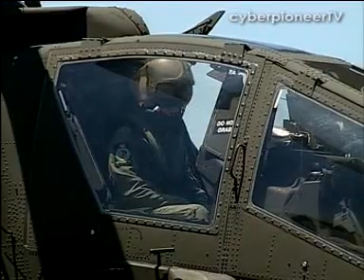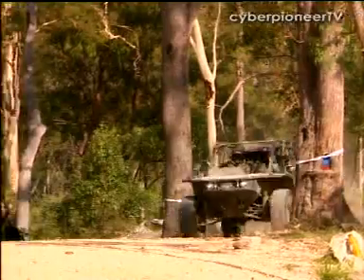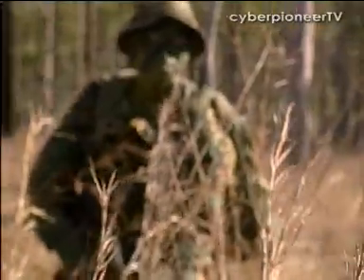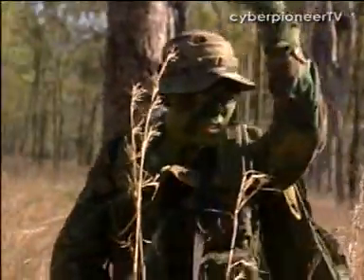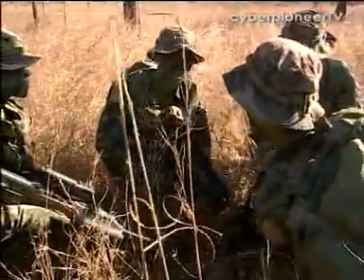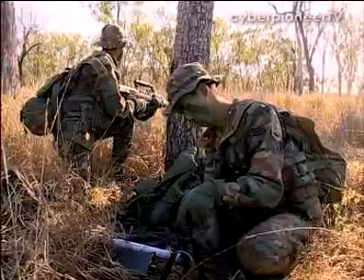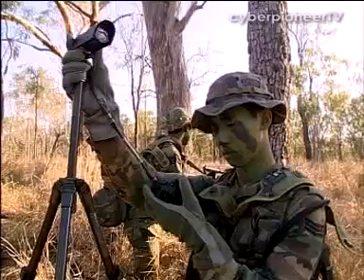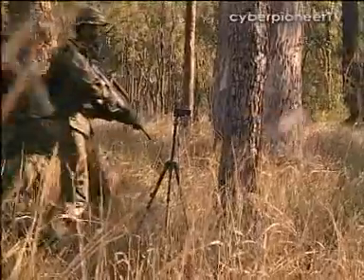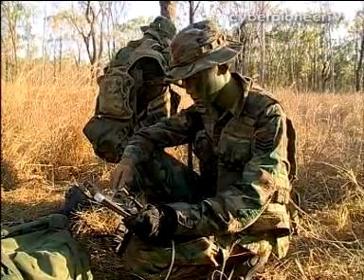These investments in training and technology were put to the test by the Air Force and the Army at Exercise Wallaby 2000 series. The Air-Land Integrated Mission began from the ground. Using a series of unmanned ground sensors, the reconnaissance team was able to detect enemy movement and capture critical visual information to be relayed back to their command headquarters.